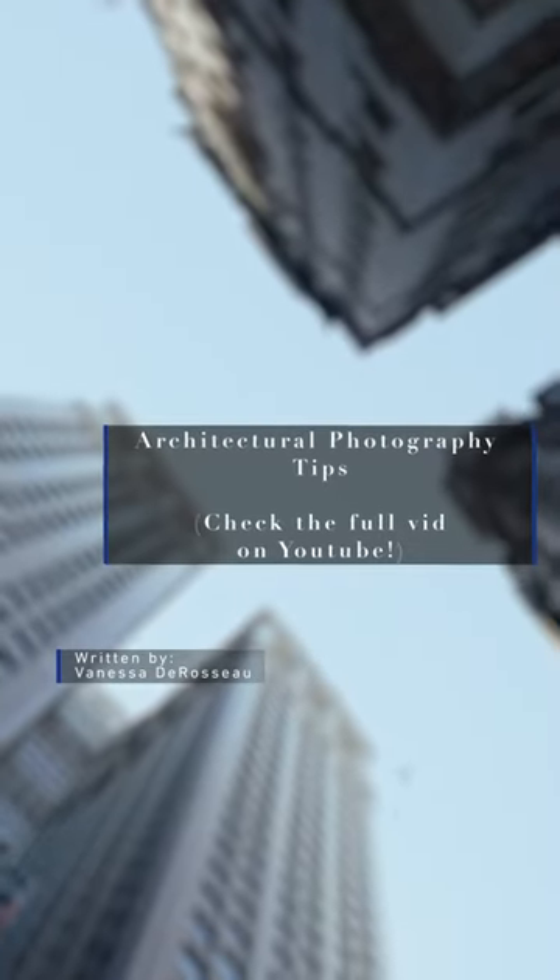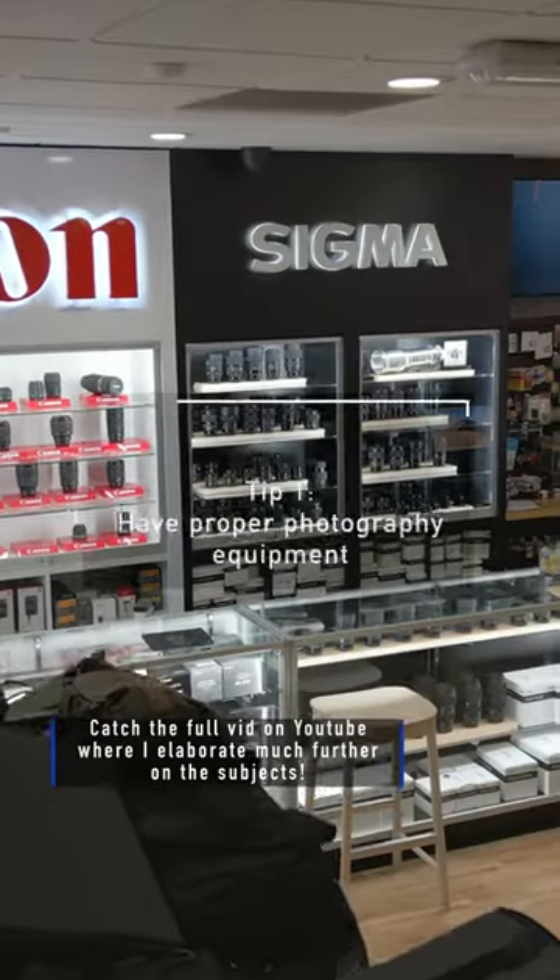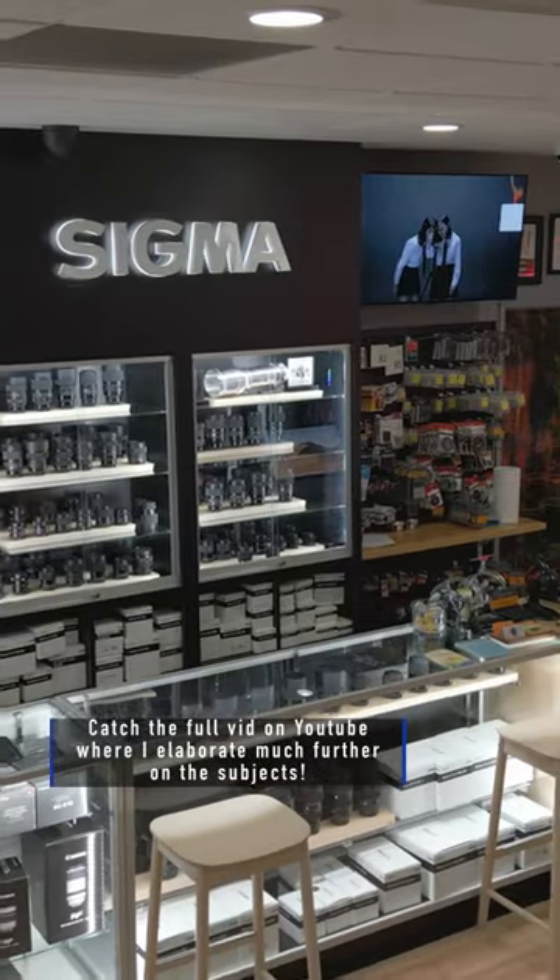These architectural photography tips will help you take your shots from meh to magnificent. Number one, have proper photography equipment. If you want to take great photos of architecture, having the right photography equipment is crucial.